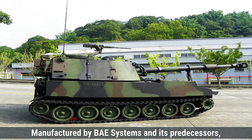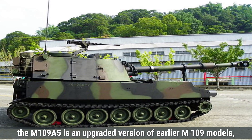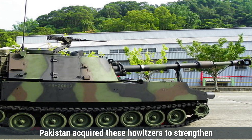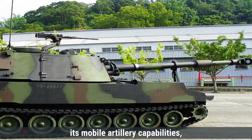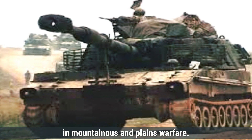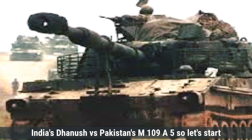Manufactured by BAE Systems and its predecessors, the M109A5 is an upgraded version of earlier M109 models, retaining the mobility of a tank-like chassis. Pakistan acquired these howitzers to strengthen its mobile artillery capabilities, addressing its need for rapid deployment and precision in mountainous and plains warfare. Today, we will compare both of these howitzers — India's Dhanush versus Pakistan's M109A5.